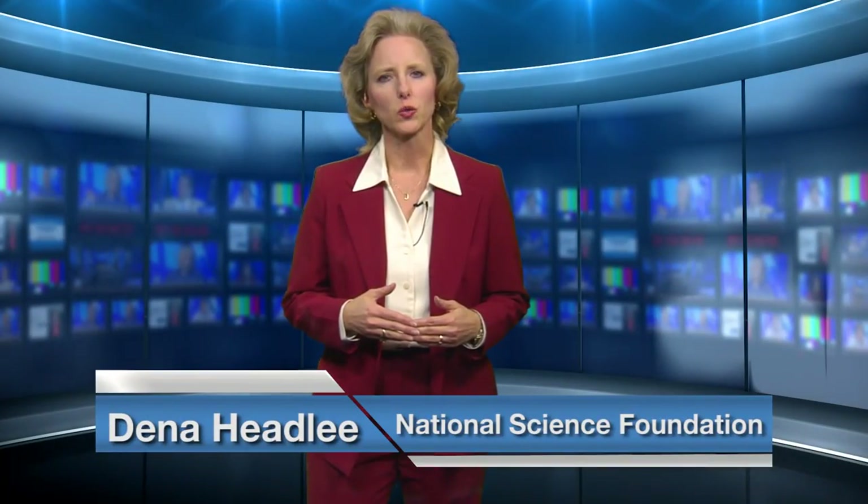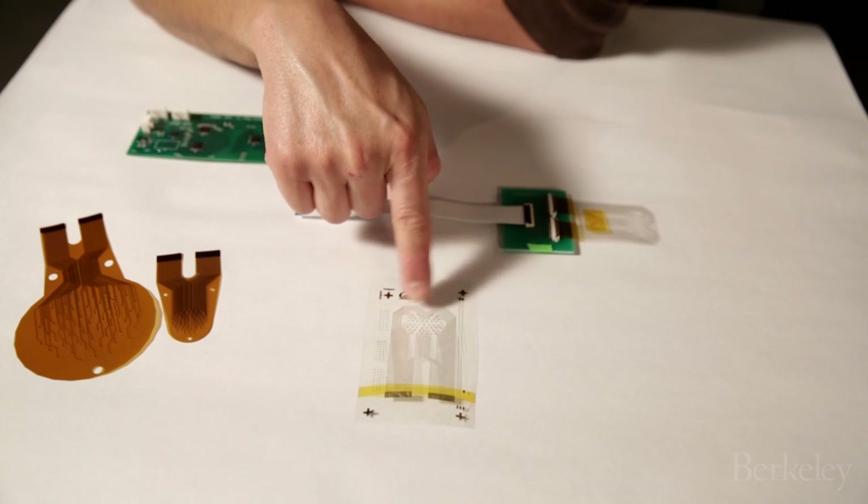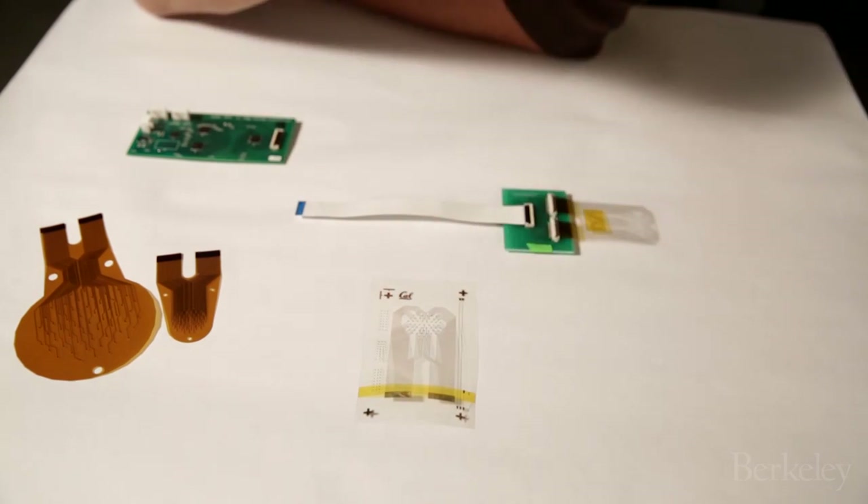Imagine a bandage that can detect early tissue problems resulting in bedsores long before there are any visible signs of damage. Each year, bedsores affect an estimated 2.5 million people in the U.S. That's why National Science Foundation funded engineers at the University of California Berkeley are developing a smart bandage.